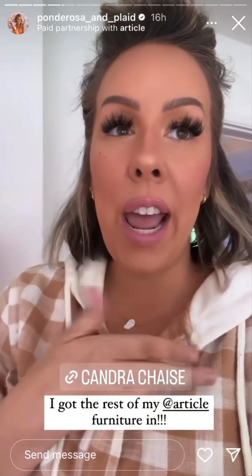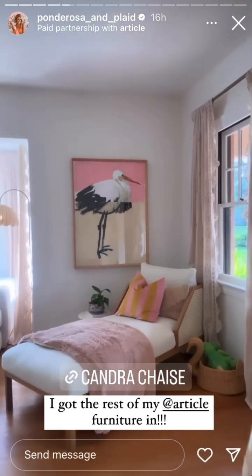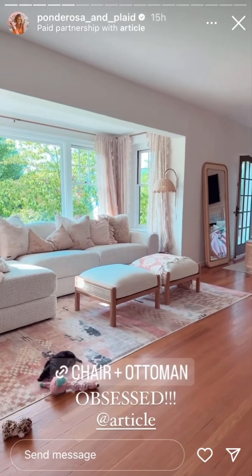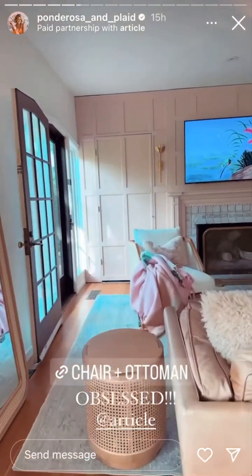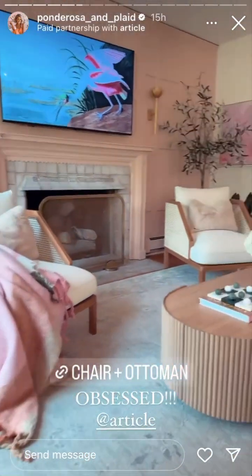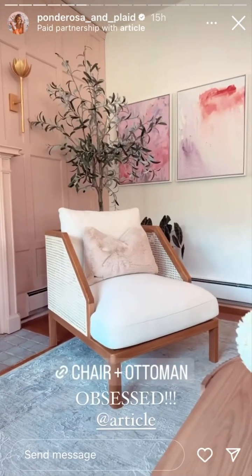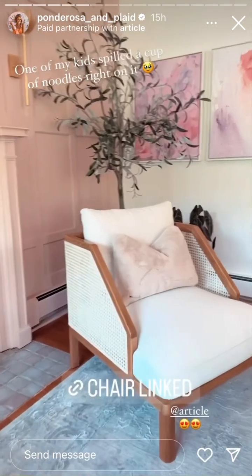I got the rest of my Article furniture delivery in and it is better than I ever anticipated. I've shared this one — this is the Kandra chaise, which just blew every expectation completely out of the water. I also got the Kandra Ottomans and the Kandra Oak lounge chairs. These are so freaking stunning. There was a little sneak peek of another item that I got in — I can't wait to share that.